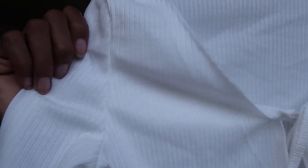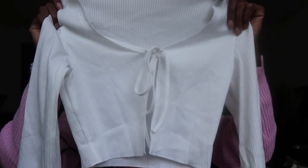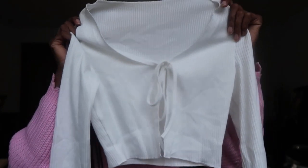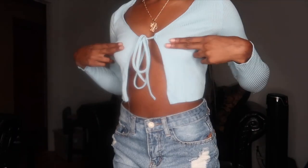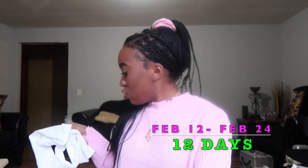Next I got one of those tie-up crop tops. I already have one from Fashion Nova in black, but this was cheaper. It's ribbed material, long sleeve, and ties right in the middle. I got it in white and also in a sky blue color. You can tie it however tight or loose you want, depending on how much you want to show. Just a basic white top — and the blue one is the same thing in sky blue.